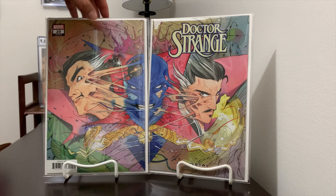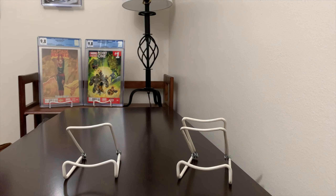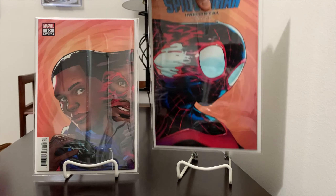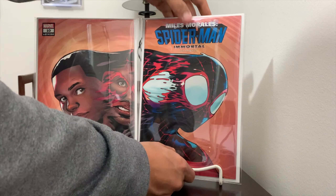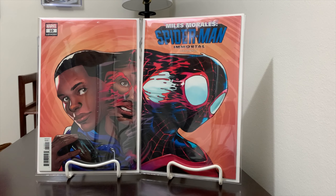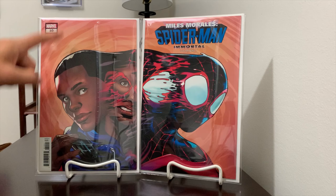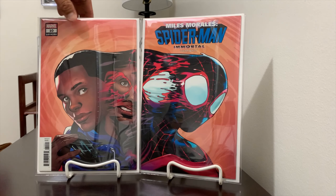I didn't pick this up this week, but this is the Miles Morales — I think it's issue 10. I don't know the artist on this one, but it's another cool one. I always buy two of them; this is the back and this is the front — it's a wraparound cover, so you can display them like this.